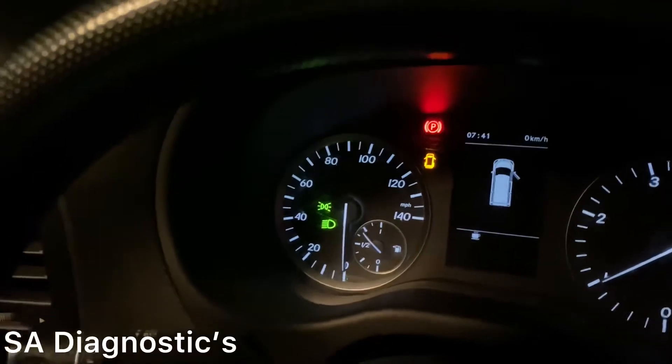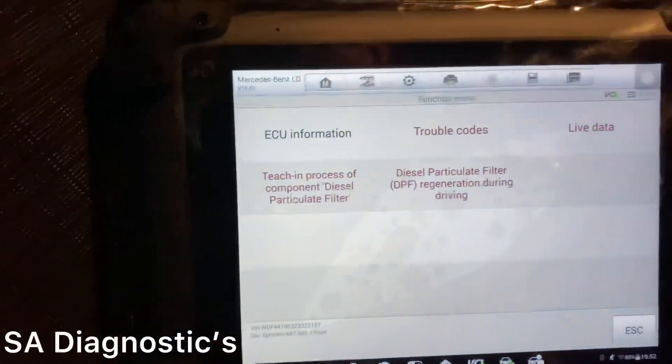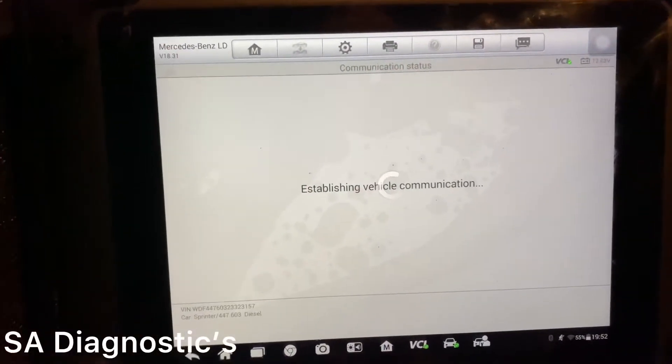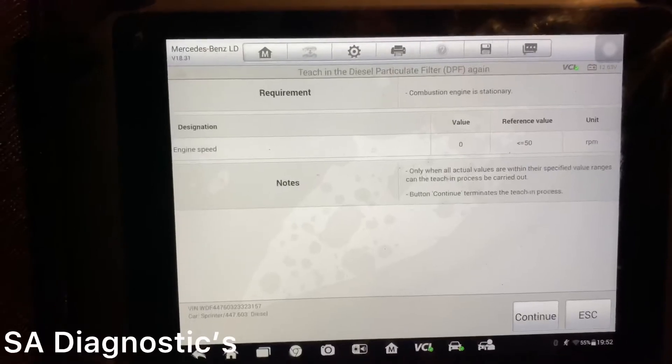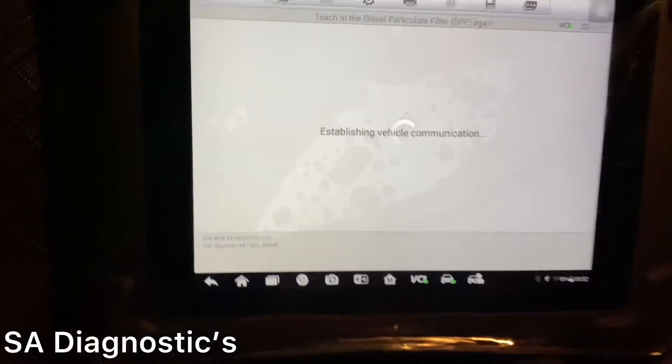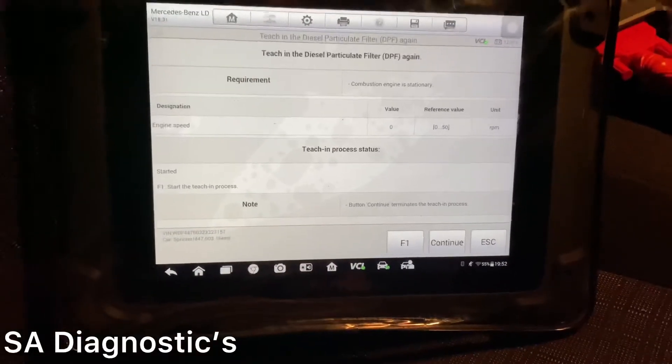I'll turn the ignition off and turn it on. We'll do that and just say we've put a new DPF on - I'd rather it was at zero then I can be sure everything's done.